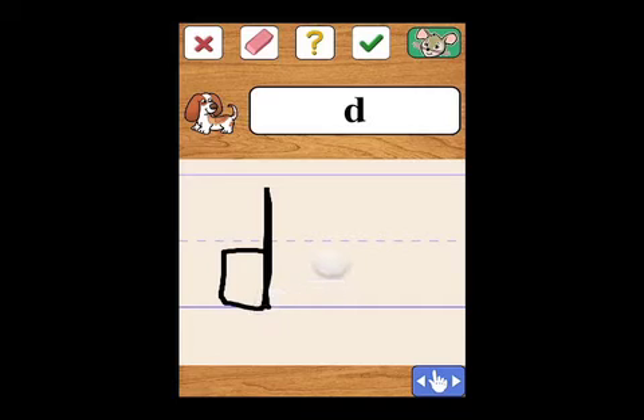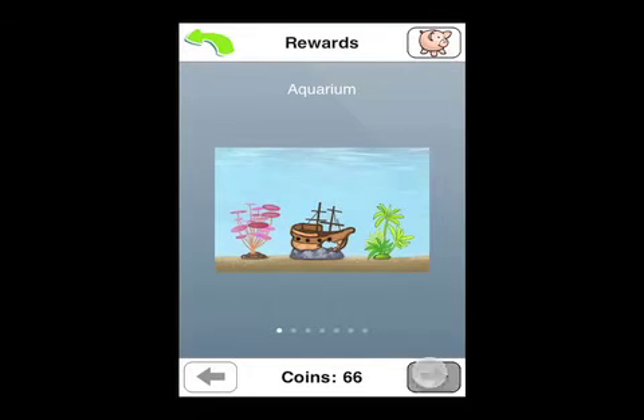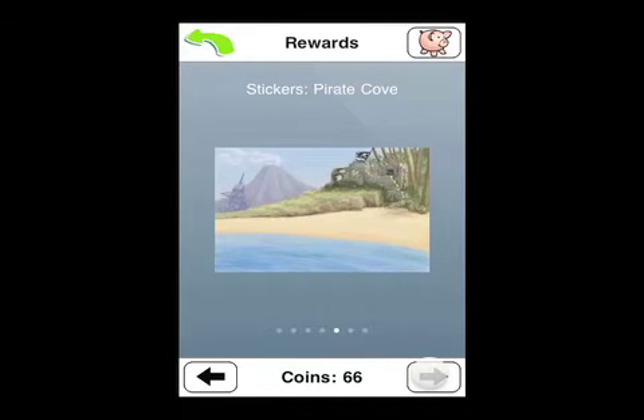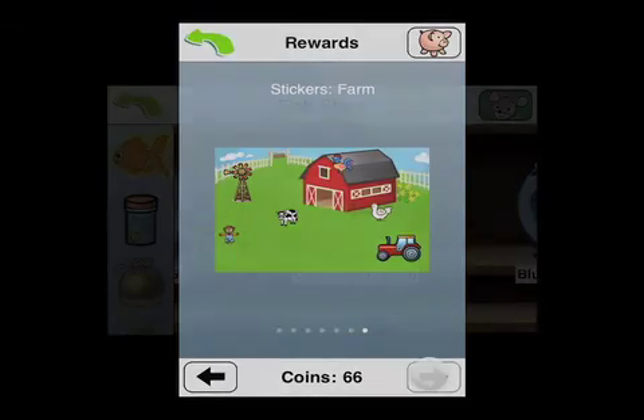Teach Me, First Grade keeps children engaged with a unique reward system where children earn coins to buy stickers to place in different scenes, or to buy items for a virtual aquarium.